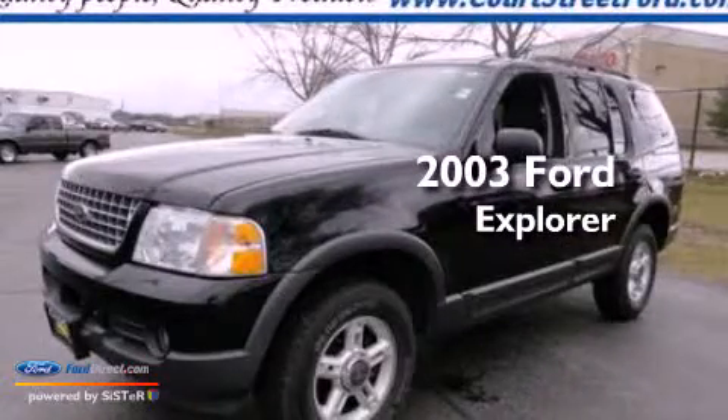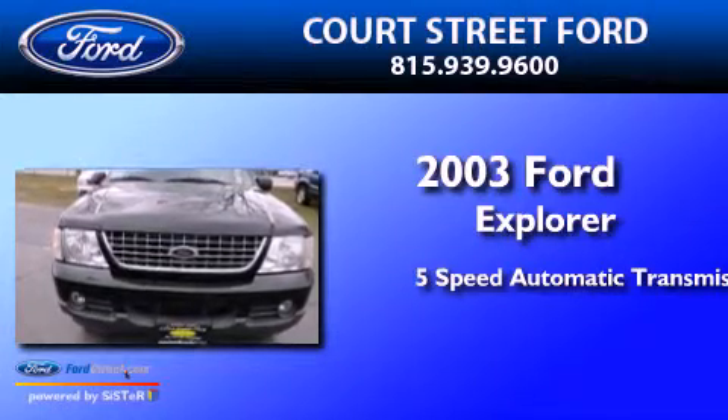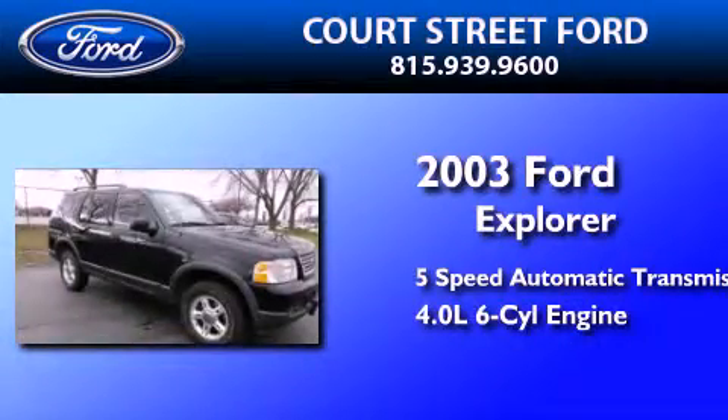This is a 2003 Ford Explorer. This SUV has a 5-speed automatic transmission and a 4.0-liter V6.